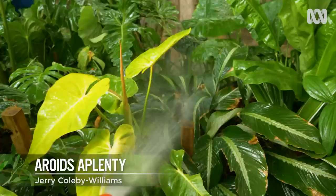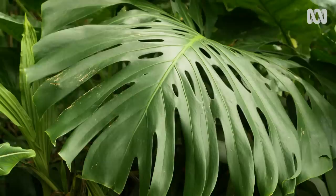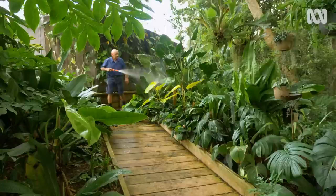Wayne Lyons is obsessed with aroids. These showy, largely warm climate plants are much loved indoors and out. But there's so much more to this diverse and intriguing family of plants. And as for Wayne, well he really has taken collecting them to another level entirely.